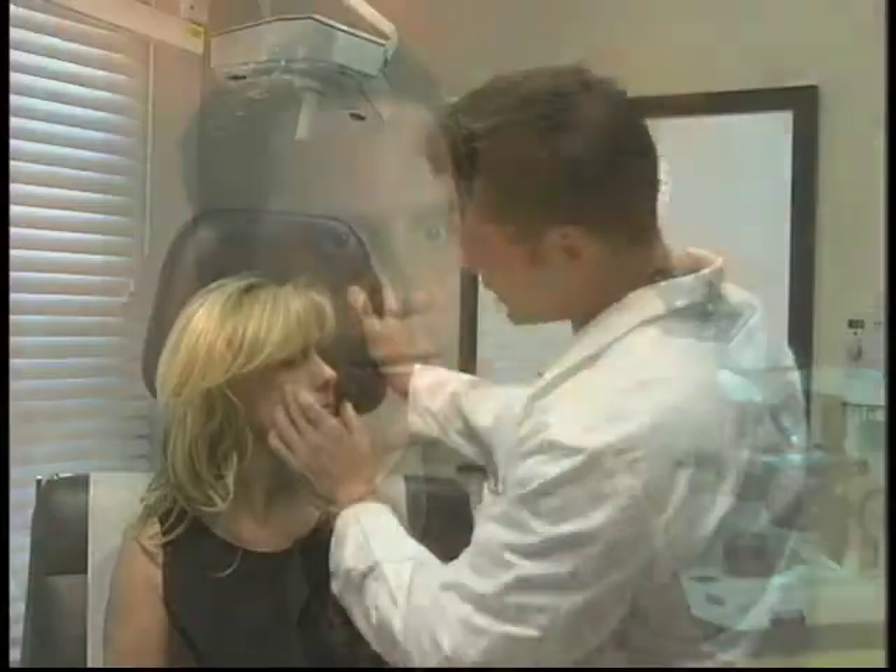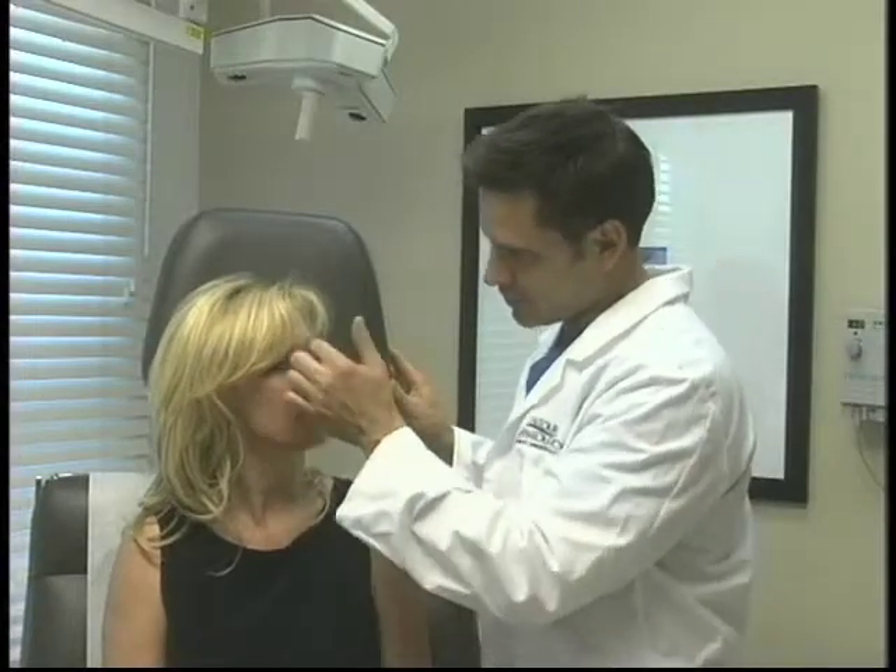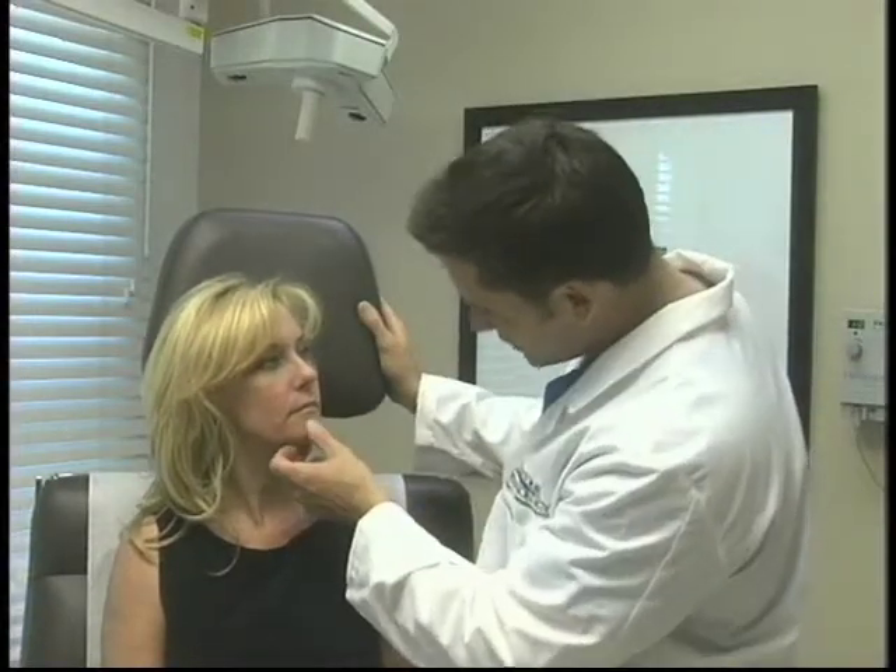Dermatology has been using lasers for a very long period of time. There was a group out of Boston that developed this theory of selective thermolysis. With this theory, what it states is that each element in the skin — for example blood, pigmentation, or water — has a specific target wavelength. And so that wavelength will heat up either blood ignoring the rest of the tissue, or it will heat up water ignoring the rest of the tissue, or heat up pigmentation whether it's a tattoo or a pigmented lesion in the skin, for example a sun freckle, an age spot, or whatever you want to call it.